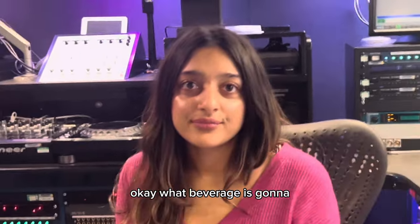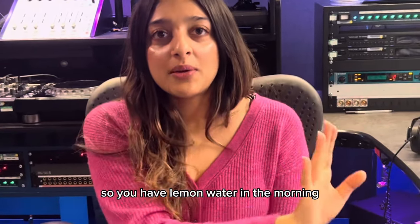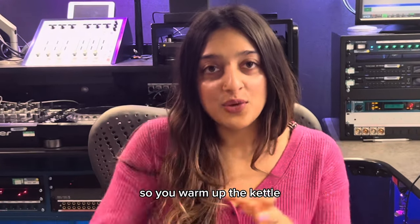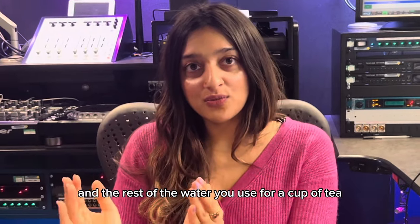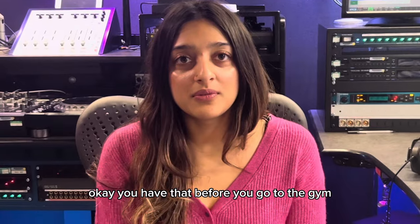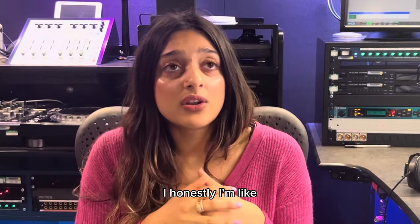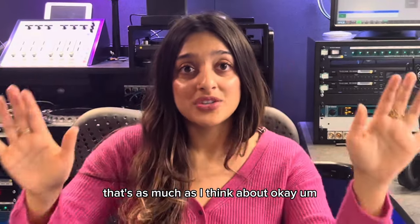What beverage is going to power your morning? A cup of tea — but first you start with lemon water. Warm lemon water. You warm up the kettle, make your warm lemon water, and use the rest of the water for a cup of tea. Have that before you go to the gym or start your day. I go to the gym in the morning because I won't do it afterwards. When I get there, I think: as long as I do 10 minutes of something, I'm good.